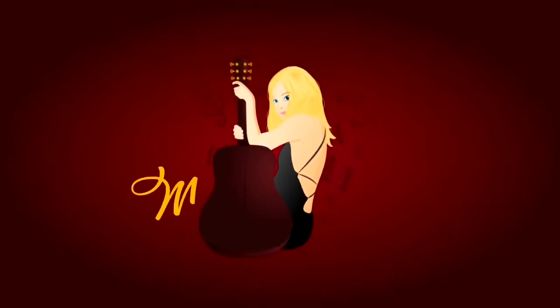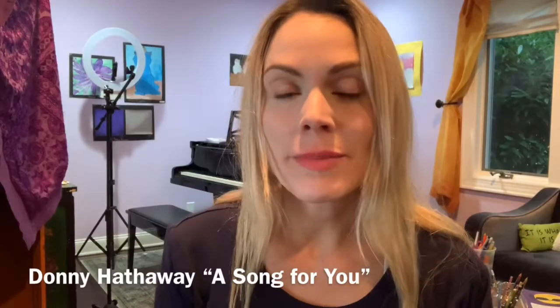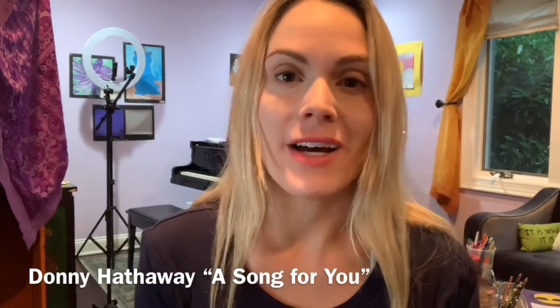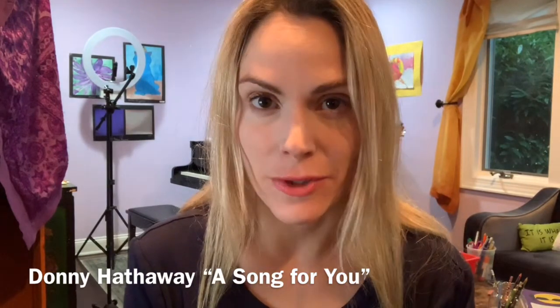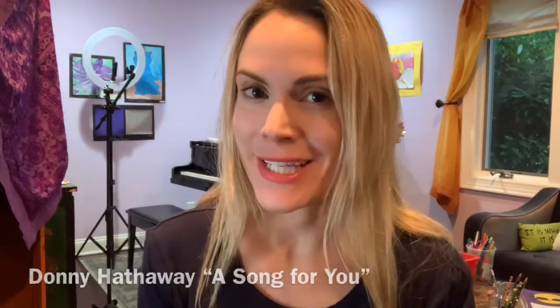Hi friends, it's Mickey here with your singing tip of the week. Today I'm going to be doing a reaction to and a technique breakdown of Donny Hathaway's 'A Song For You.' I found out about this song through one of my students, heard it for the first time about a week ago, and the one thing that stuck out to me immediately was the timbre of Donny Hathaway's voice.